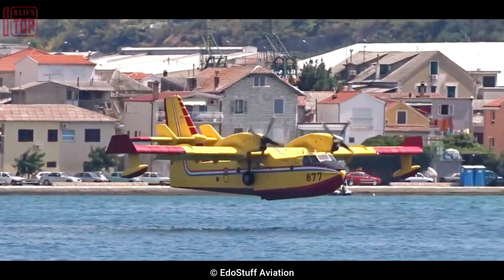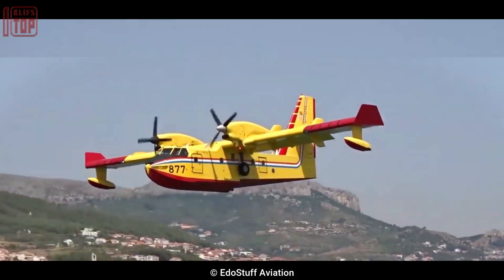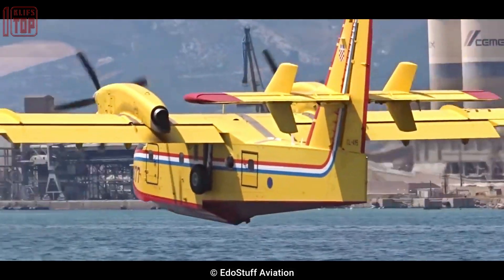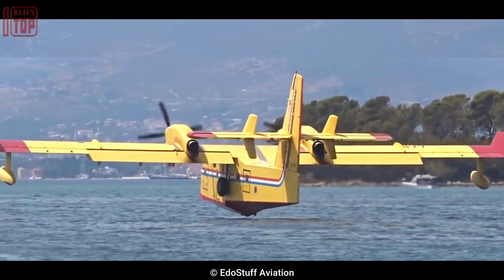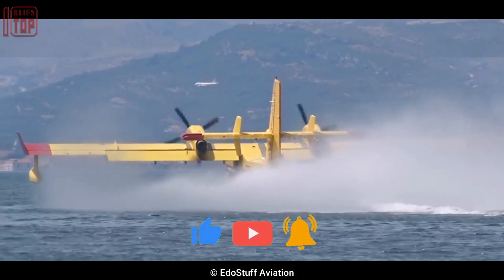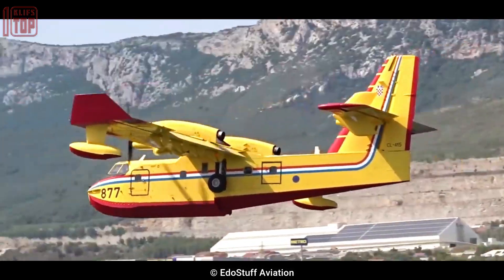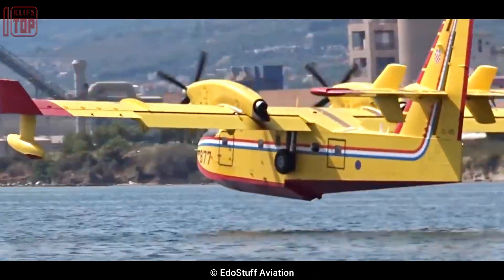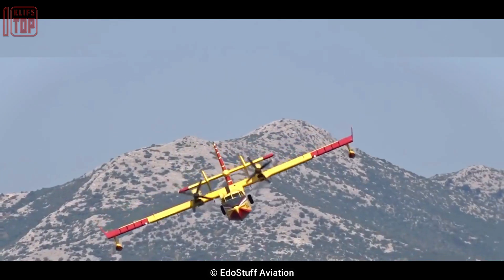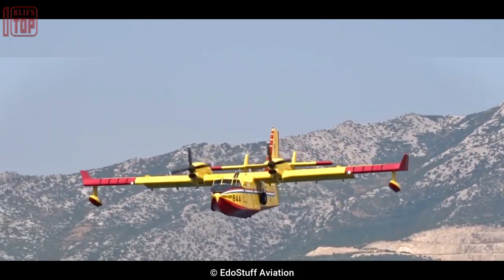Number 3: Bombardier 415. It is a maneuverable and resilient aircraft manufactured in Canada by Bombardier Aerospace, used for fighting forest fires and search and rescue missions. It is 19.8 meters long, has a wingspan of 28.6 meters, and weighs 12.8 tons. The maximum flight altitude can reach 6,000 meters and the maximum flight range can reach 2,400 kilometers. It has two turboprop engines with a combined output of 4,760 horsepower and a top speed of 360 kilometers per hour. It can collect up to 6,100 liters of water in 12 seconds and perform 100 discharges in four and a half hours.